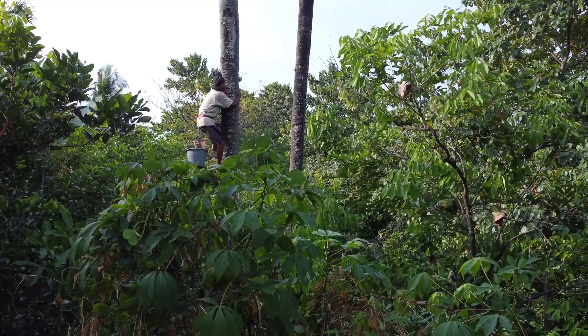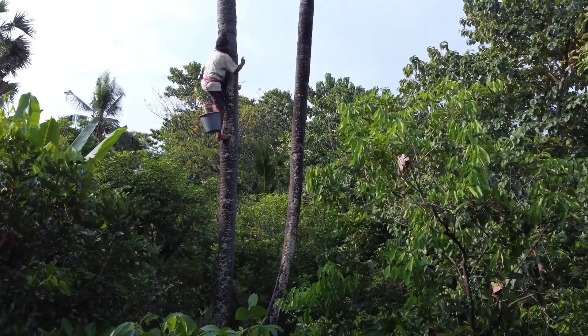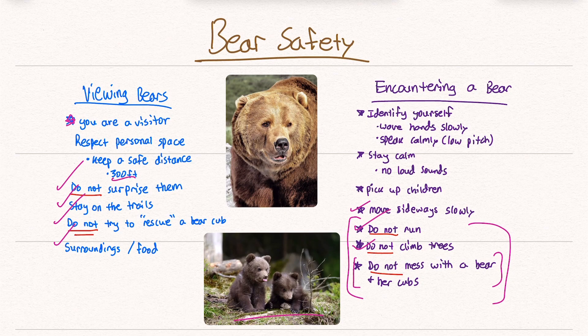Do not climb trees, because bears climb trees much better than you do. And do not mess with a bear and her cubs — specifically, don't come between a bear and her cubs. This bear most likely wants nothing to do with you, but if you mess with her babies, it could be your last day on earth, which is why it's important to have bear spray.